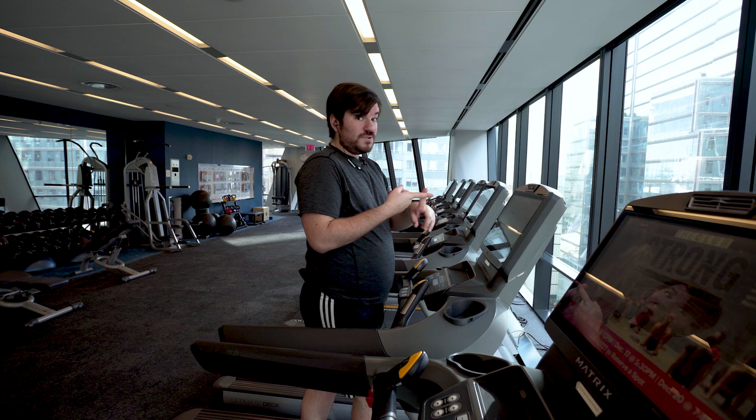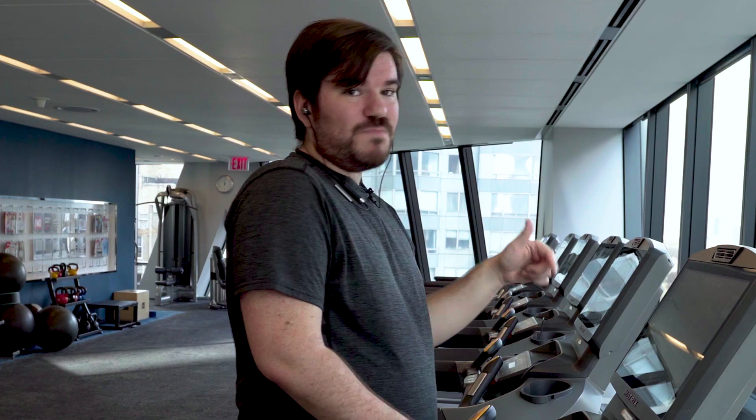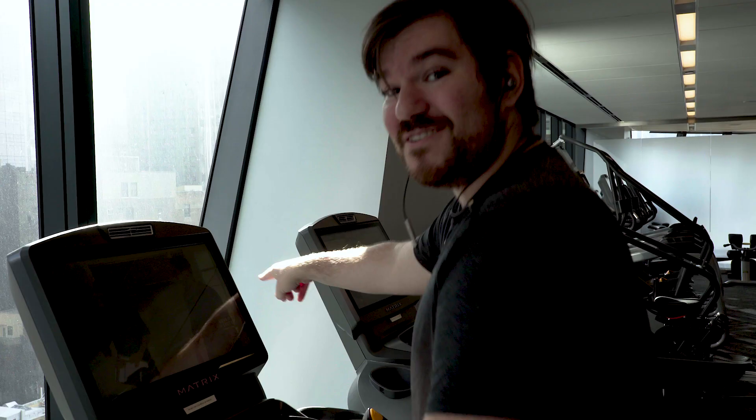I'm running Bluetooth for the headphones, streaming music, and also doing Google Fit. I'm interested to see just how much battery I have left on the Palm.